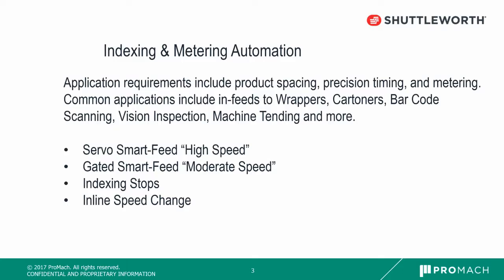Application requirements include product spacing, precision timing, and metering. Common applications include infeeds to wrappers, cartoners, barcode scanning, vision inspection, machine tending, and more.